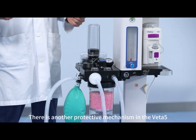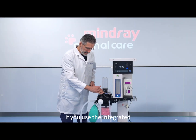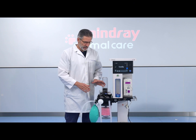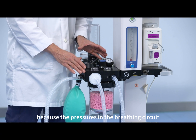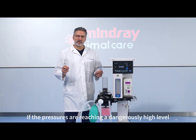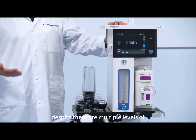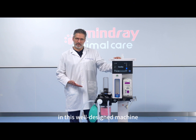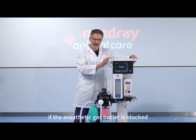It's simply perfect. There is another protective mechanism in the VETA5 if you use the integrated rebreathing system and not the non-rebreathing system. Because the pressures in the breathing circuit are monitored by the VETA5, an alarm will sound if the pressures are reaching a dangerously high level. Despite there being multiple levels of overpressure protection in this well-designed machine, there is no system that protects from overpressure if the anesthetic gas outlet is blocked.